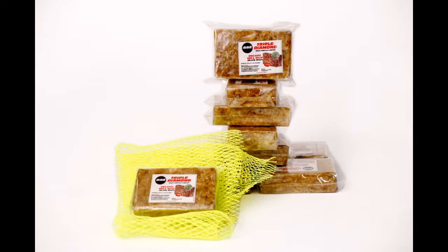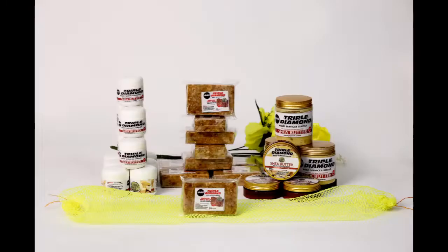You can also visit Etsy — Etsy.com. On Etsy you can go to Triple Diamond Soaps. There you can get different sizes, shapes, and colours of our products.